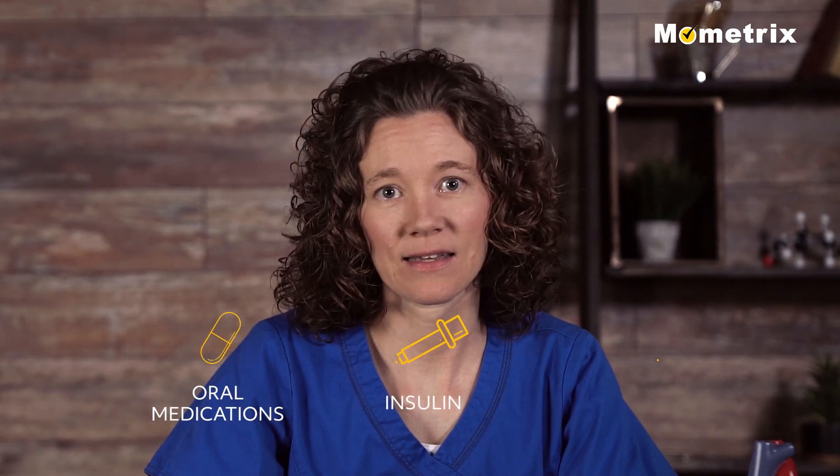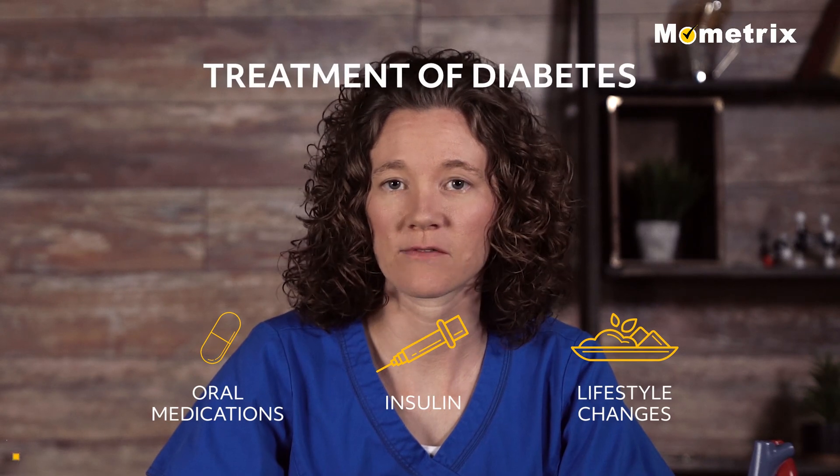So, this is just a brief overview of the oral medications, insulin, and lifestyle changes that are necessary for the treatment of diabetes.